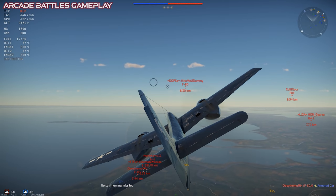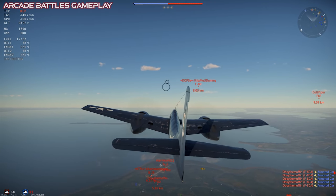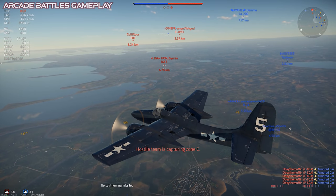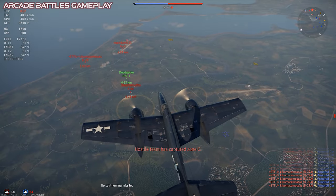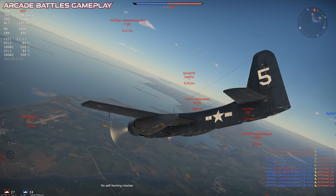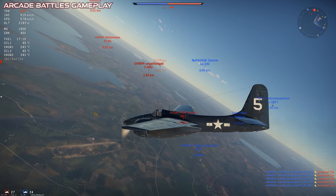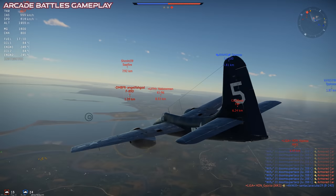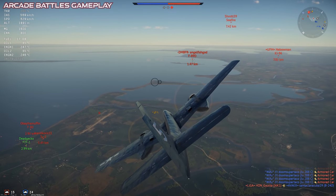In War Thunder we have two versions of the basic design: the F7F-1 in the American tech tree, and the premium F7F-3, which was a reward from the summer event back in 2016. Both are in rank 4 at battle rating 6.7. They're classed as interceptors, so both planes get the interceptor airspawn in realistic battles.